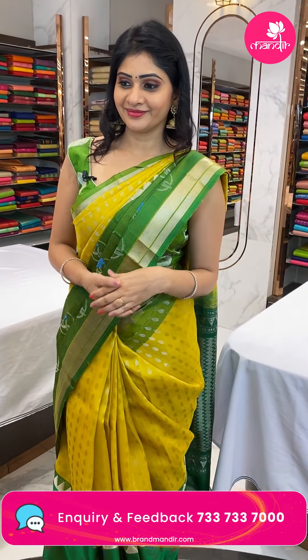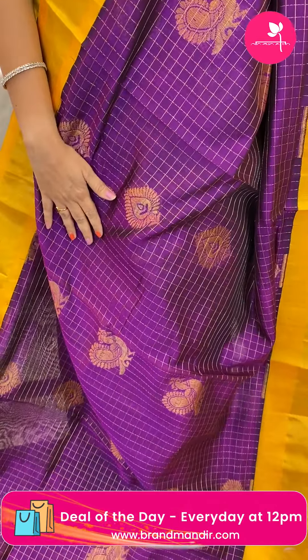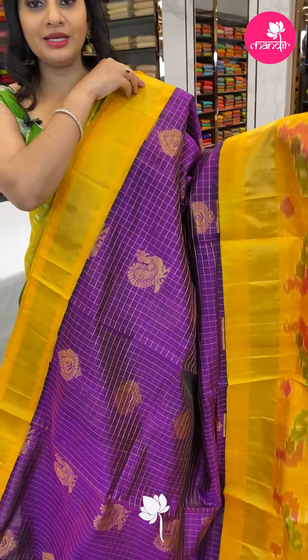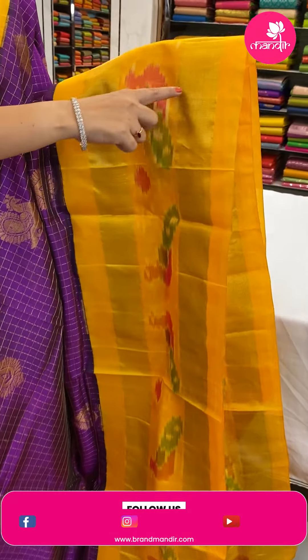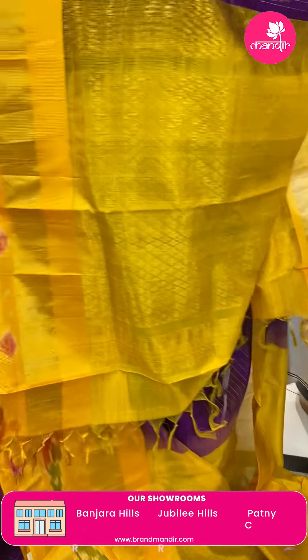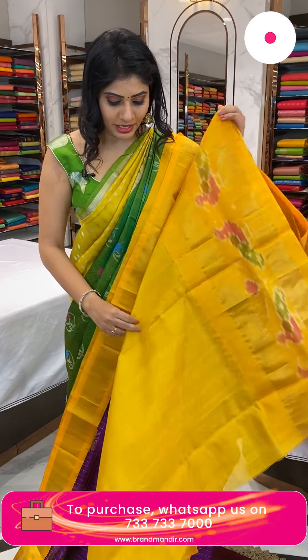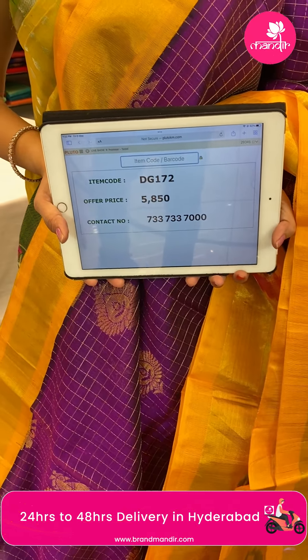Next sari — a Kuppadam sari in magenta and mustard color combination with zari checks and gold zari peacock booties and floral booties all over the body. Ikkat border design with peacock patterns and khadi. Blouse is a contrast plain mustard color blouse with broad border. Item code DG172, offer price 5,850 rupees.